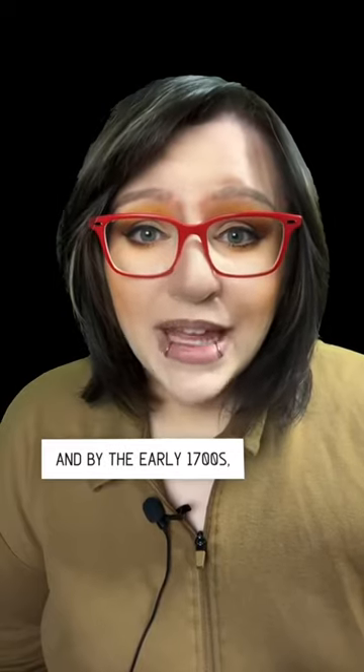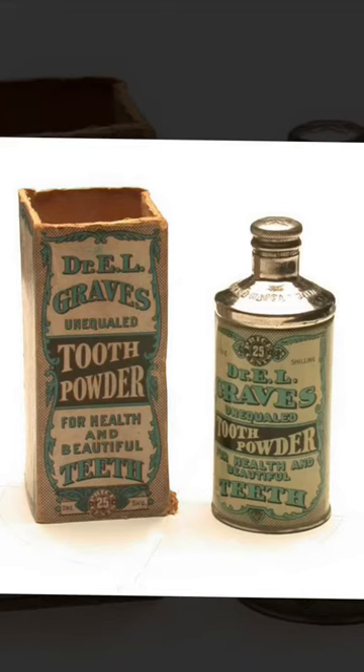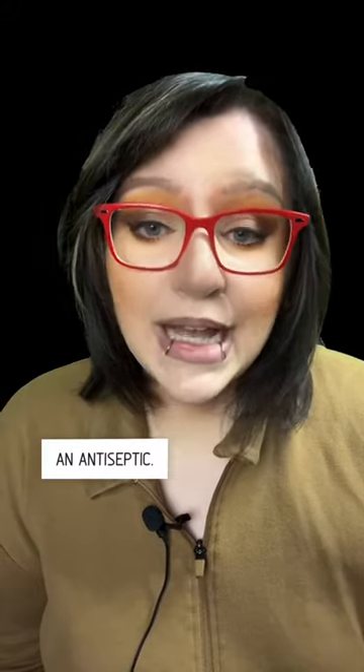As far back as ancient Egyptians, Greeks, and Romans, toothbrushing was practiced in some form, and by the early 1700s, William Addis mass-produced the first toothbrush. However, the most common method of keeping teeth clean was a mixture of soot, ashes, and salt. The soot and ashes were meant to provide an abrasive effect while scrubbing, while the salt was intended to be an antiseptic.